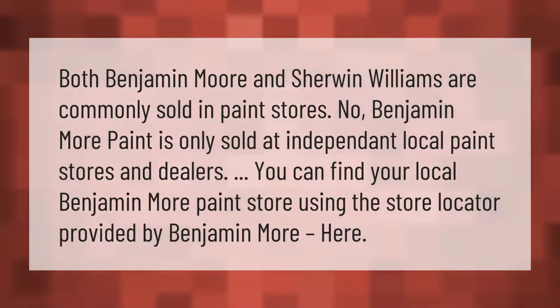Both Benjamin Moore and Sherwin Williams are commonly sold in paint stores. Benjamin Moore paint is only sold at independent local paint stores and dealers. You can find your local Benjamin Moore paint store using the store locator provided by Benjamin Moore. Thank you for watching — please subscribe and hit the bell notification.